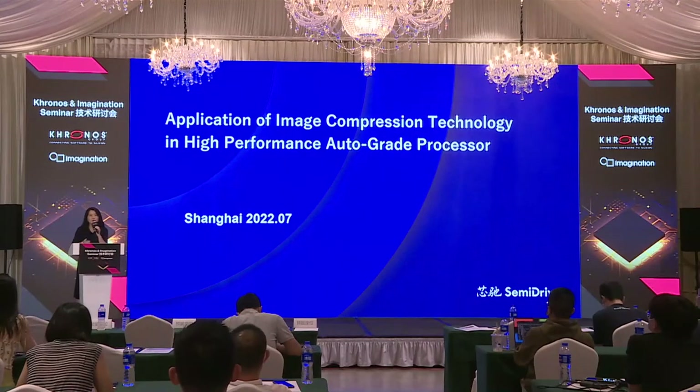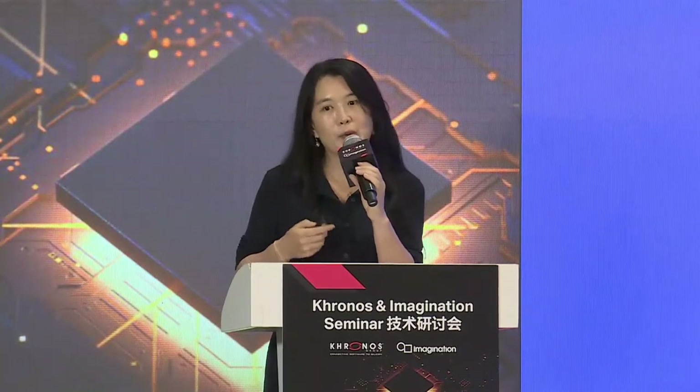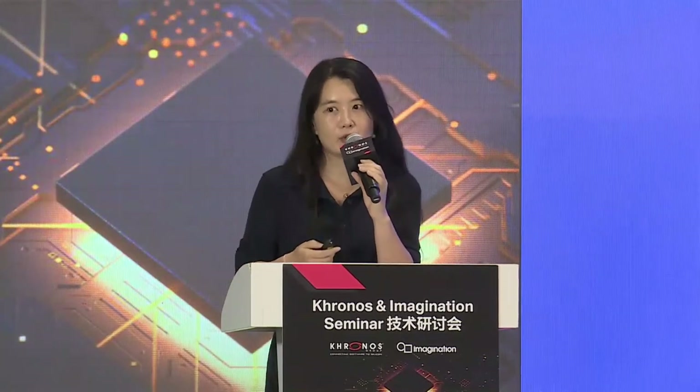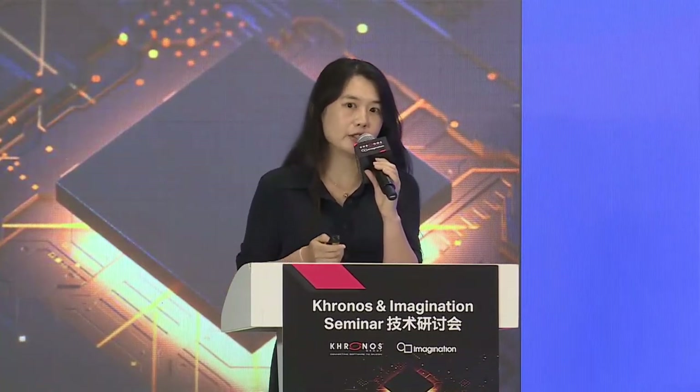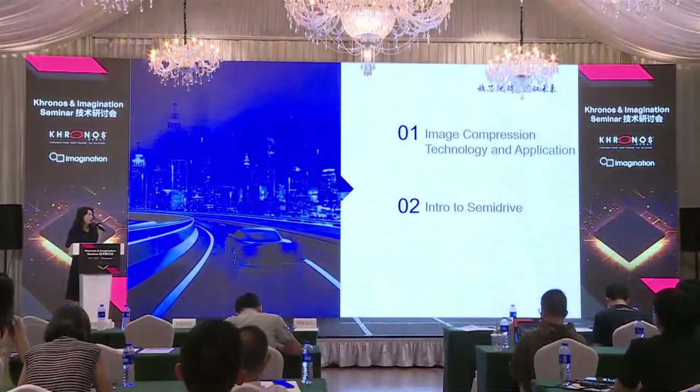Cell phones, automotives, digitalizations, and metaverse are the key words now. As the virtual world and the real world have their boundary getting blurred, many of those digitalized scenarios require better graphic performances and better compression, and the GPU would play a more important role. Luckily, we have Cronus and Imagination as one of our best partners — Imagination with over 30 years of development experience, a leader in technology recognized by the industry. We at SemiDrive have equipped our auto-grade processor with the ninth generation IMG GPU with PVRIC V3 image compression technology from Imagination.